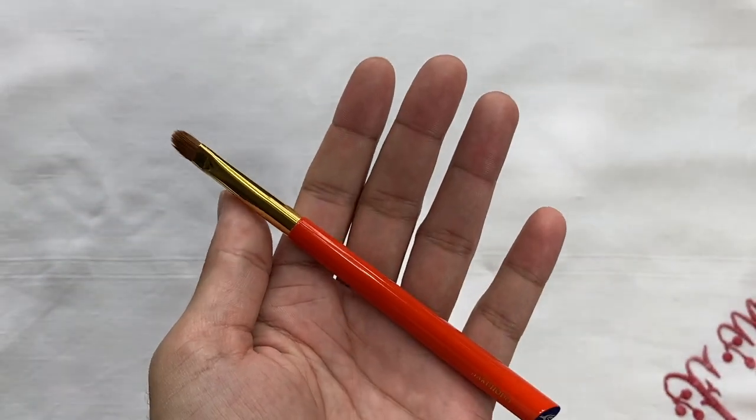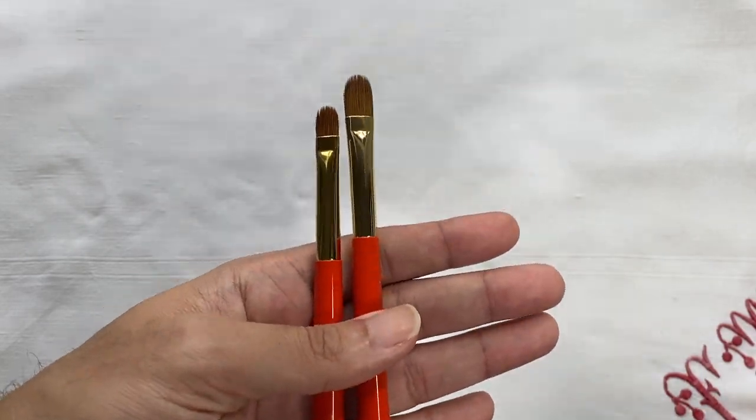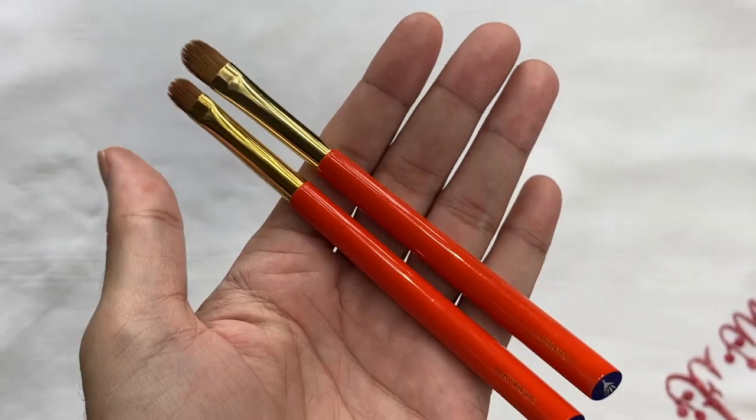I'm going to talk about the brushes one by one as I complete my makeup look, starting with the S139 brush. This brush actually has an older sister, the S132 brush. As you can see, the brush heads are very different in length, but they have the same type of thickness at the belly and taper into a nice circular brush head. Both are made of weasel hair, which is great because you can use them with a variety of formulas — powder eyeshadow, cream eyeshadow, and concealer application.